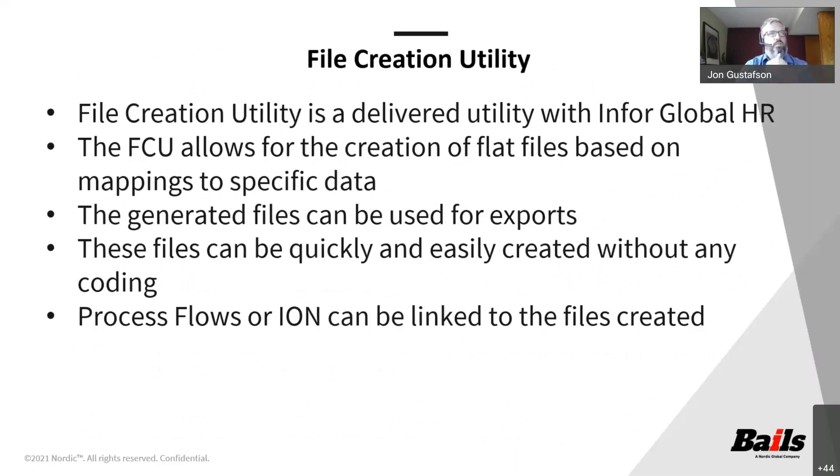The file creation utility is a delivered utility inside of Infor Global HR. It is not available for finance or supply chain — it is solely for Infor Global HR. It is available for multi-tenant or single-tenant. The file creation utility, or FCU, allows for the creation of flat files based on mappings to specific data. The generated files can then be exported, which is typically what it is used for. There is a list of files from Infor that they have made available for the file creation utility — a lot of them are employee demographic, benefits, and some payroll information — and they are consistently adding to this list.